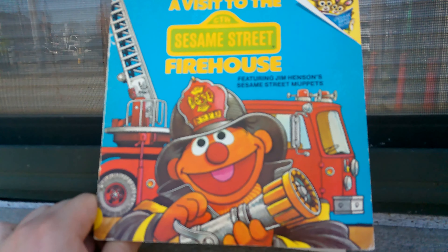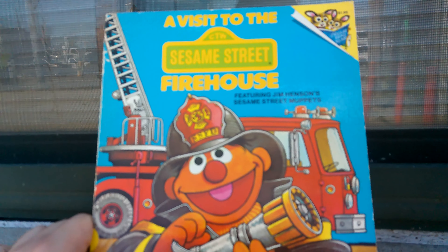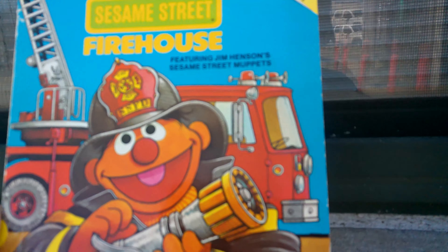Hello ladies and gentlemen and children, this is Canada 2, or Canada Firefighter number 434, with another installment of a visit to the Sesame Street firehouse. Today we're going to be looking at another installment of the book.